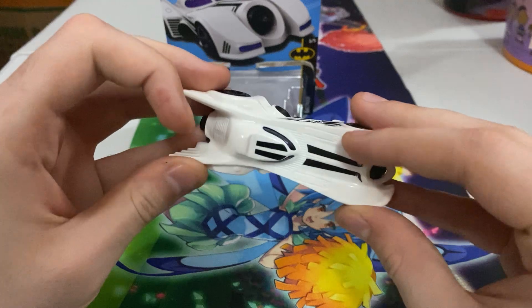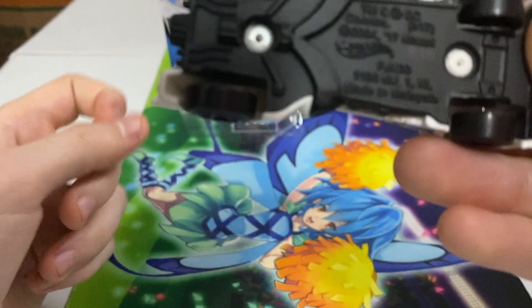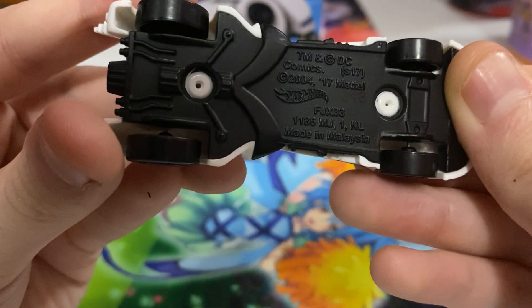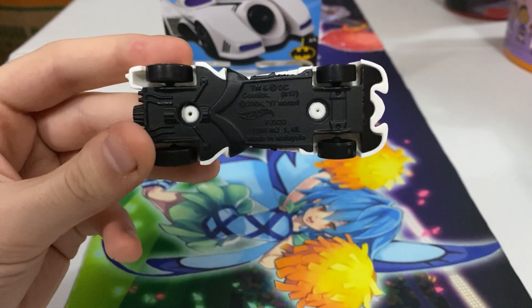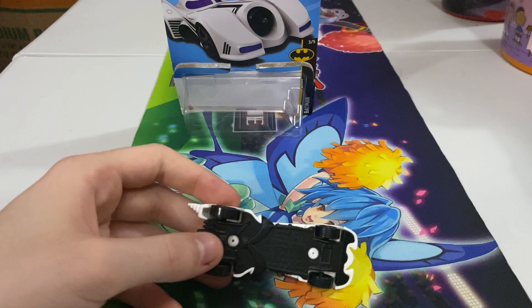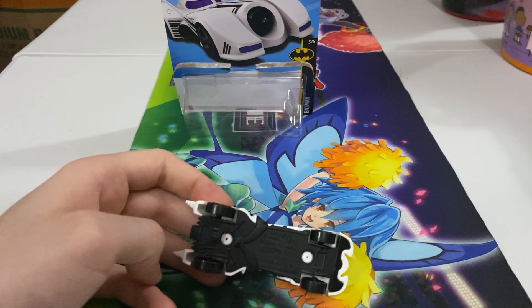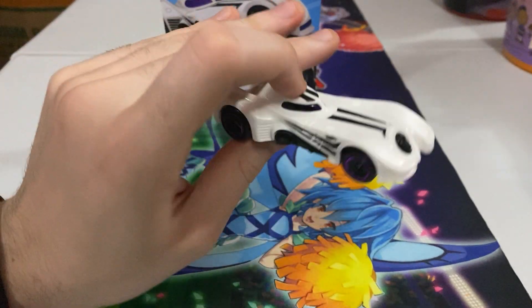Let's flip it to see when this was made — probably last year. And it's made... 2004. Okay, I guess maybe it's just for the model that was used. And of course this is a different DC The Flash, because Hot Wheels has been around forever. So maybe there was another Flash movie in 2004 — so then this thing is ancient.